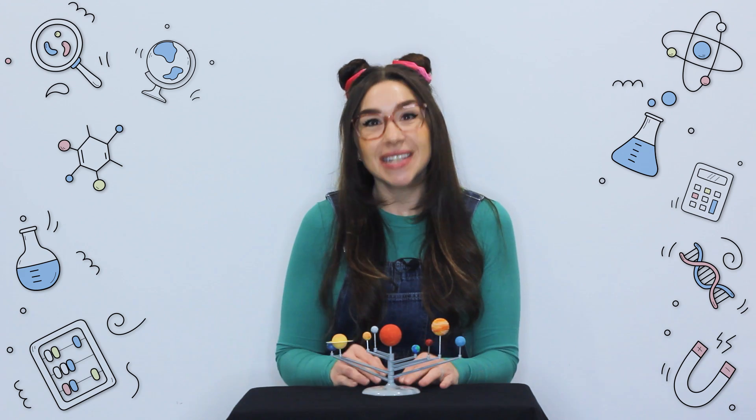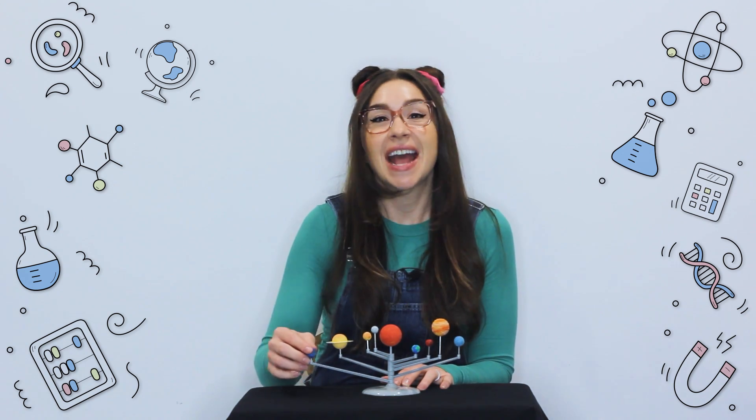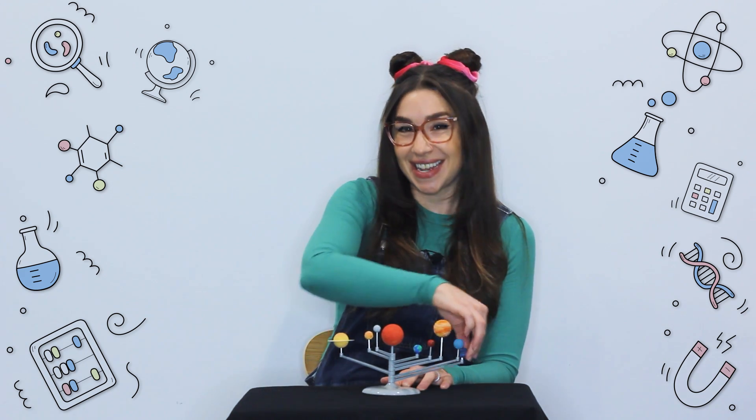Look at this awesome model of the solar system. It helps us understand the incredible planets and the way they orbit around the Sun.